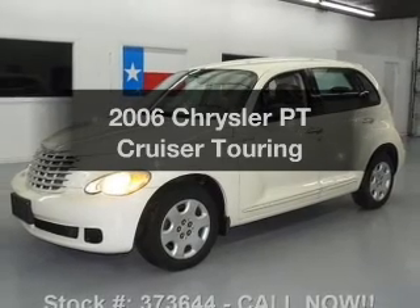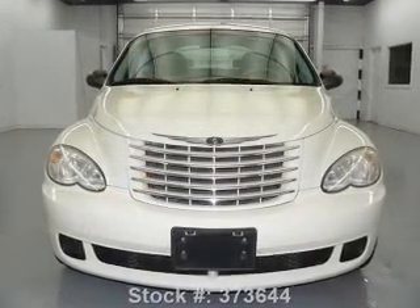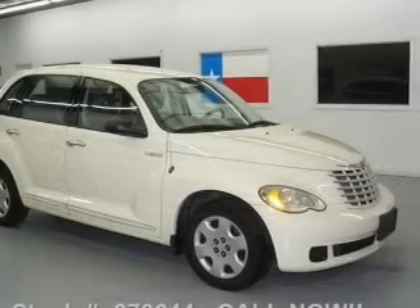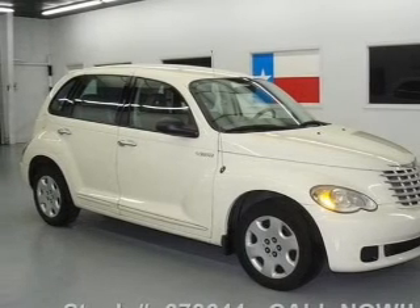Check out this 2006 Chrysler PT Cruiser. If you're looking for an automobile with great attributes, look no further. With an efficient four-cylinder engine, the powertrain includes front wheel drive, driven by an automatic transmission.